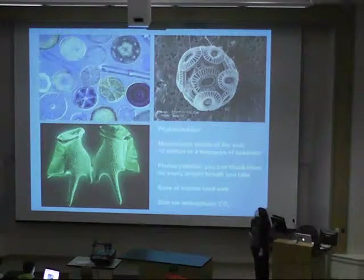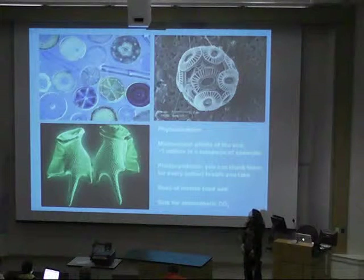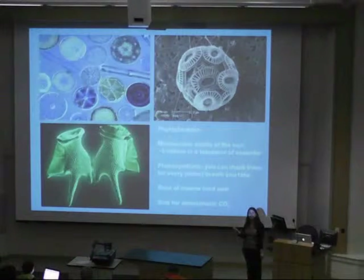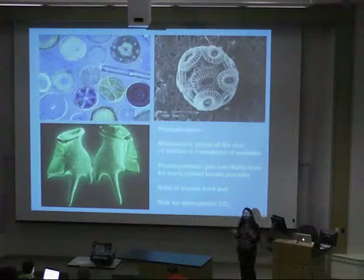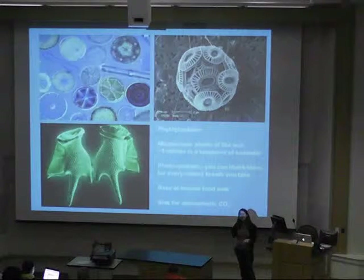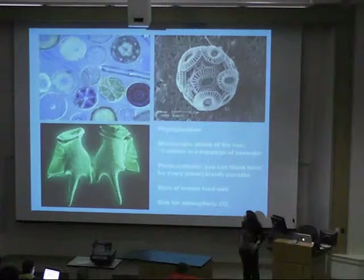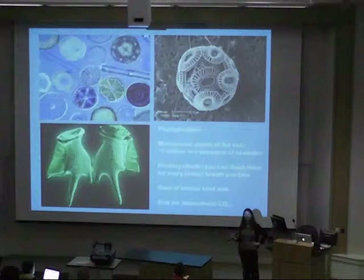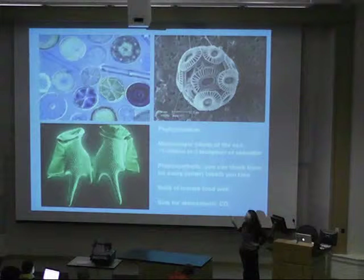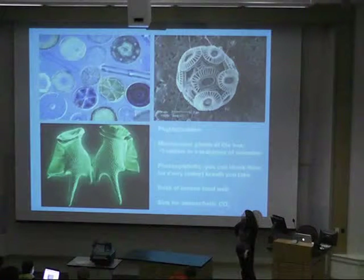Here are some photo micrographs of ocean phytoplankton, which are the plants of the surface ocean. They're incredibly abundant — about a million in a teaspoon of seawater — and they're photosynthetic, so they produce carbon from carbon dioxide in the atmosphere, fix it into biomass, and in the process produce oxygen. They are responsible for about half of the oxygen in our atmosphere, so you can thank them for about every other breath you take. They're also the base of the marine food web, and they provide a sink for atmospheric carbon dioxide.